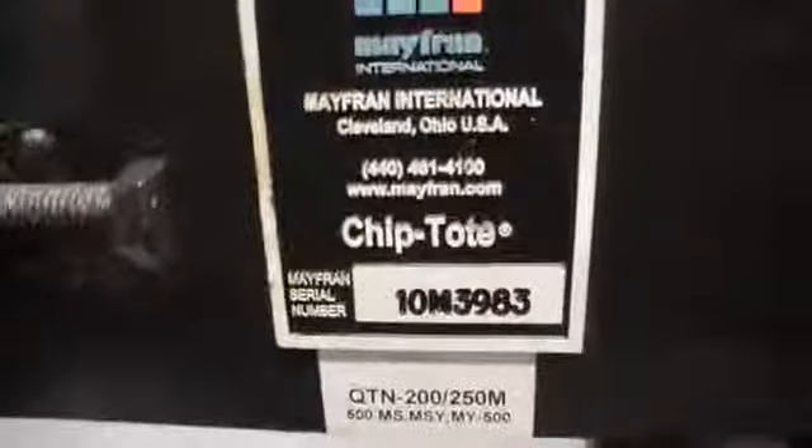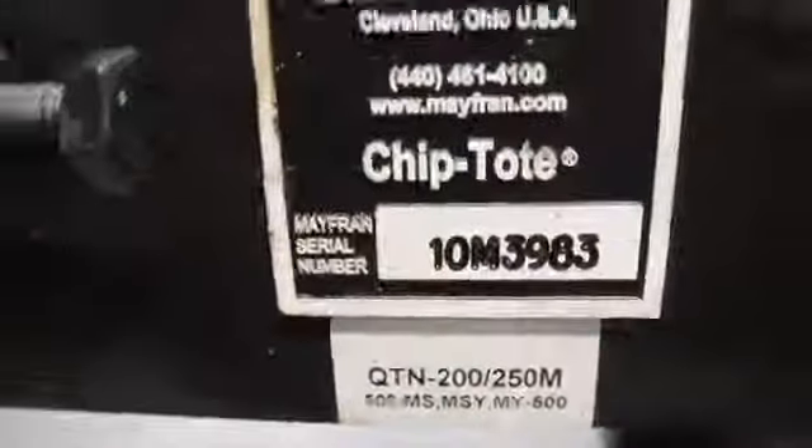Pull and pump, chip conveyor, Matrix Nexus control.